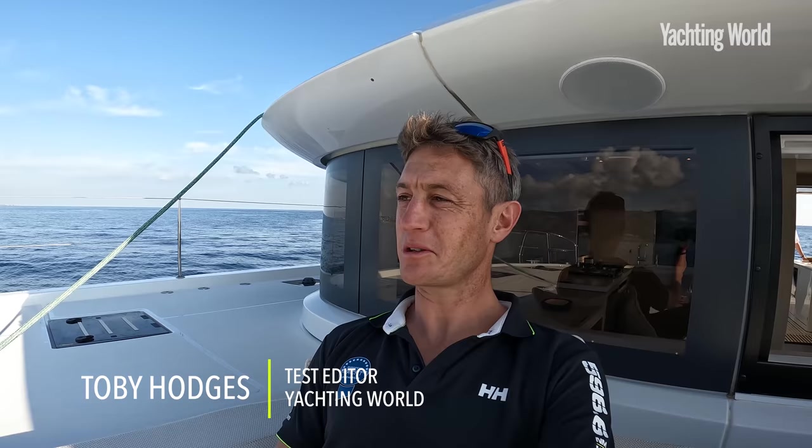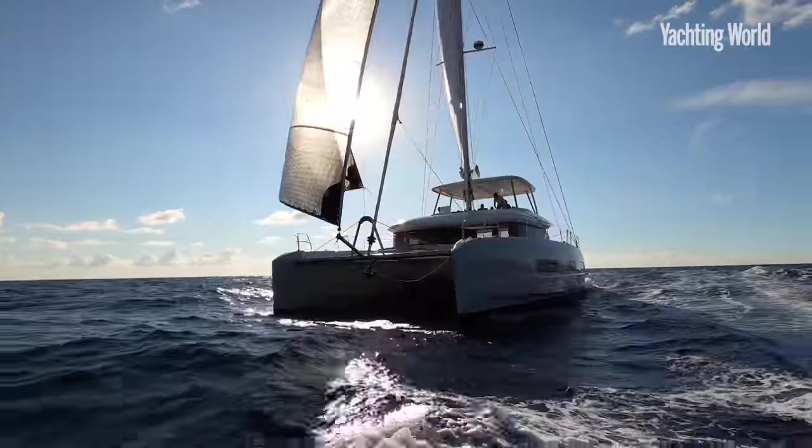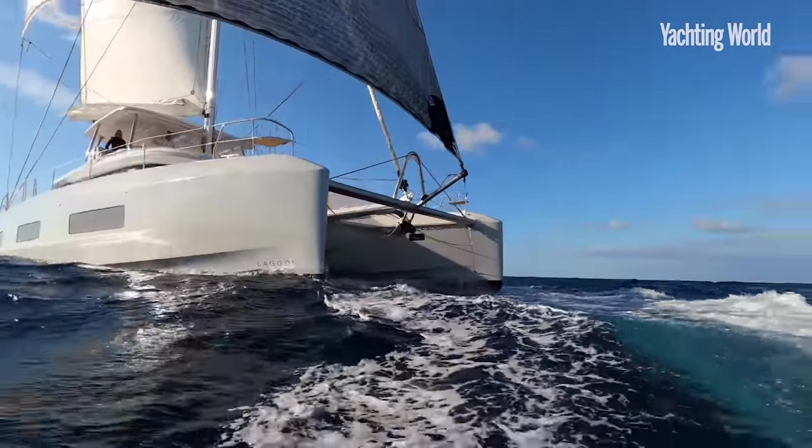Hi, Toby Hodges from Yachting World reporting from the Lagoon 55, which is really quite an amazing yacht. It just has so much space and potentially so much comfort in so many different areas. We're sailing — we've been in four knots of breeze, matching almost three and a half knots, and I think we'll do better with the code zero. The interesting part is that Lagoon have not even put this yacht into production yet and they have already sold 50.